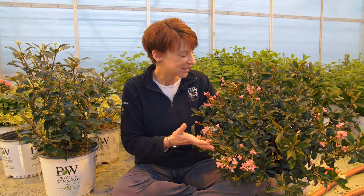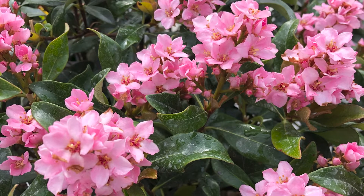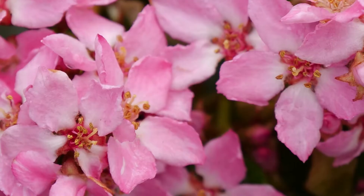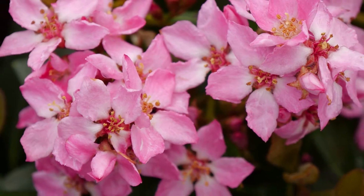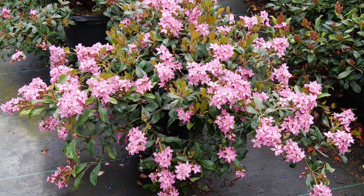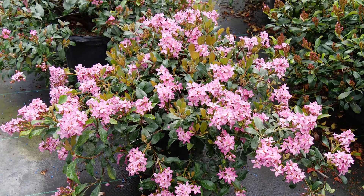This is Levita moss Rhaphiolepis. Levita moss is an Indian hawthorn that blooms in spring, summer, and fall. This was years in development by our own Tim Wood and it was selected not just for the sweet pink hue of the flowers, but also for its ability to re-bloom on a useful compact habit, expanding the use of this longtime favorite for southern gardens.